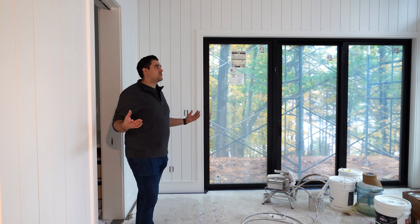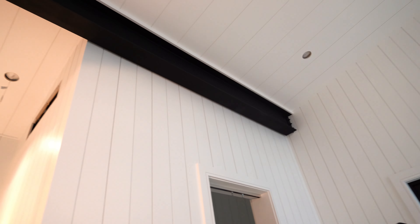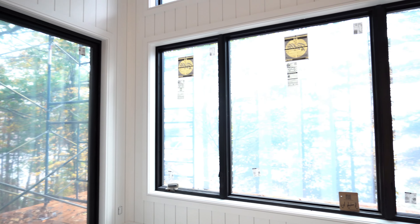Coming into our main bedroom here, you can see there's a lot of finishing that's happened. We have our exposed beam in black up on the ceiling. We have a beautiful room here in white and obviously the gorgeous view towards the lake.